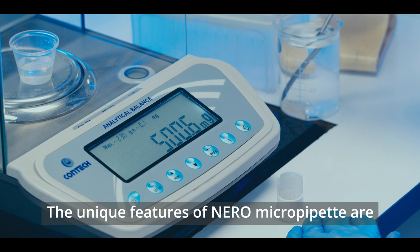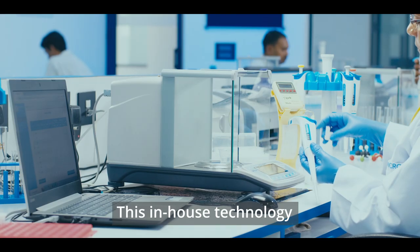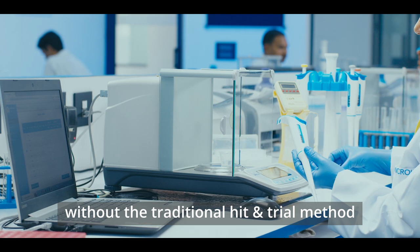The unique features of Niro Micropipette: calibrate efficiently with patented Unical technology. This in-house technology enables quick in-lab calibration in a single operation, without the traditional hit-and-trial method.